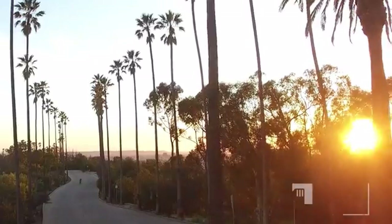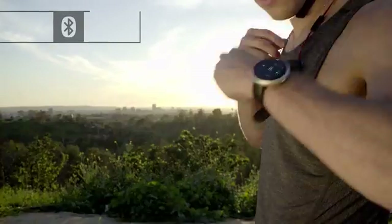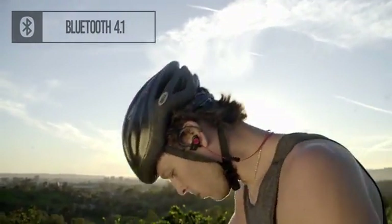Enjoy the music you love. You can add up to 10,000 songs to Dagadam. You don't need your phone to have access to your music, and you can easily connect the watch to your Bluetooth headphone.